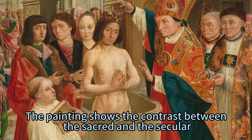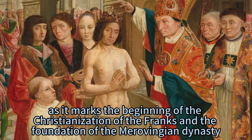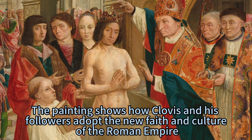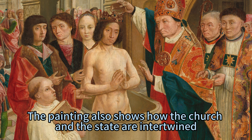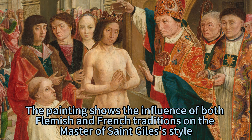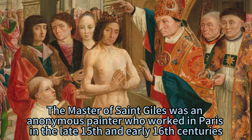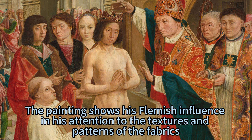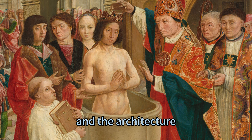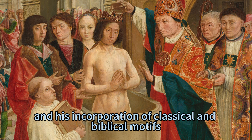The painting shows the contrast between the sacred and the secular, the old and the new, the East and the West. The baptism of Clovis is a pivotal moment in the history of Europe, as it marks the beginning of the Christianization of the Franks and the foundation of the Merovingian dynasty. The painting shows how Clovis and his followers adopt the new faith and culture of the Roman Empire while retaining some of their own traditions and customs. It also shows how the church and the state are intertwined, as the bishop and the king are both powerful and influential figures. The Master of St. Giles was an anonymous painter who worked in Paris in the late 15th and early 16th centuries, known for his realistic and detailed depictions of people and scenes, as well as his use of perspective and light. His Flemish influence is evident in his attention to the textures and patterns of the fabrics, jewelry, and architecture, while his French influence is seen in his use of bright and vivid colors, his depiction of the landscape and sky, and his incorporation of classical and biblical motifs.